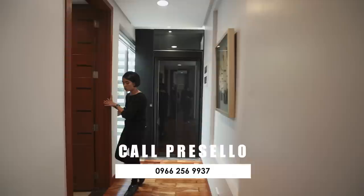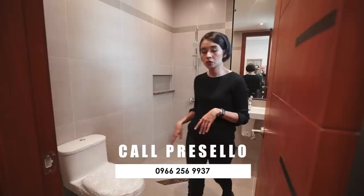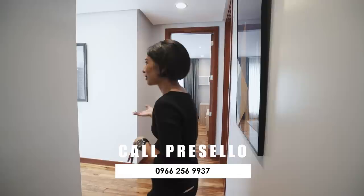And then we have this door — a common toilet and bath. You have your toilet, your shower space, and your sink. So this one is for that bedroom but it's also a common one, so guests, if you don't want them to use the bathroom in your bedroom, can use this one.